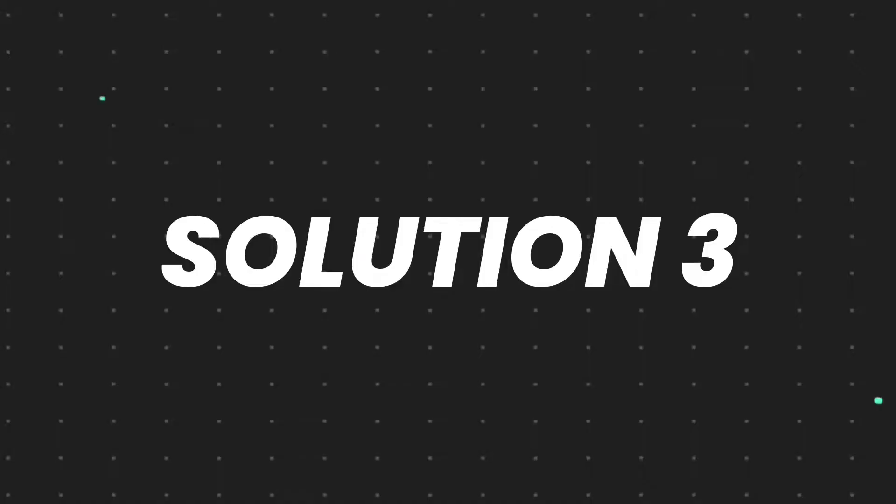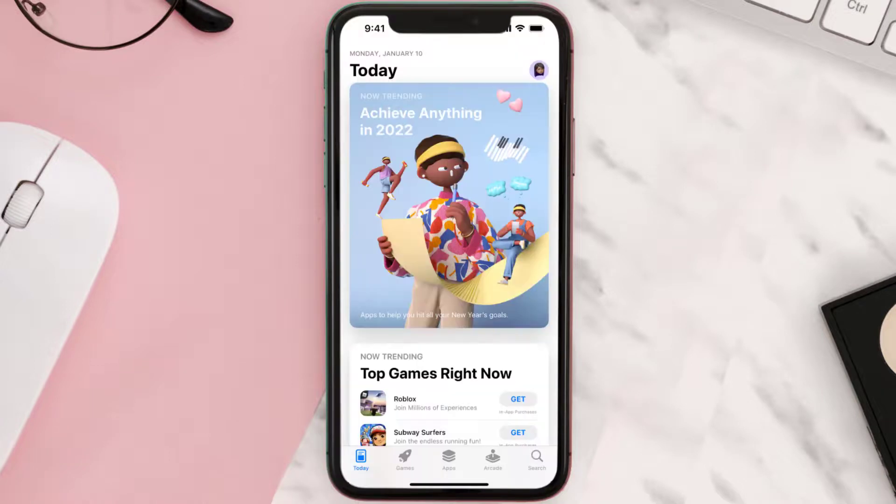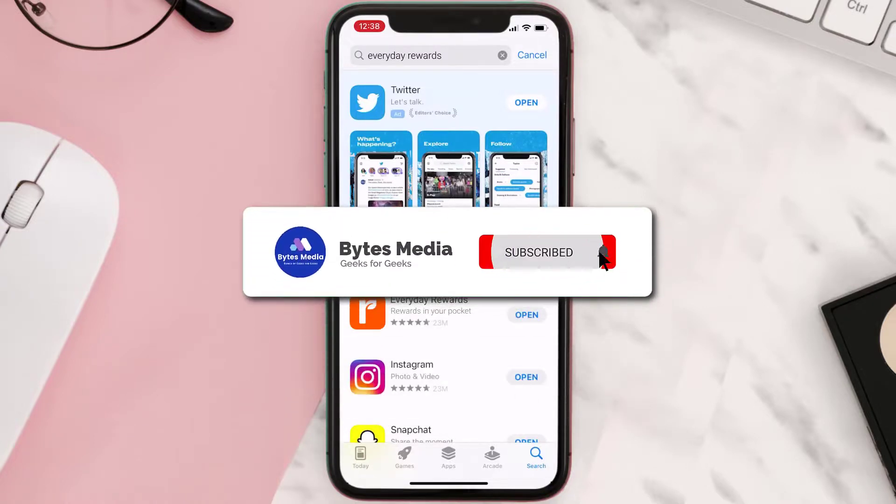But if it doesn't, then you need to completely reinstall the app. Follow the on-screen instructions to navigate to the app page. Once you're on this screen, tap on Delete App to uninstall it from your device. Then open up the App Store, search for the app, and tap the Get button to install it back on your device. Hopefully this will fix the issue.